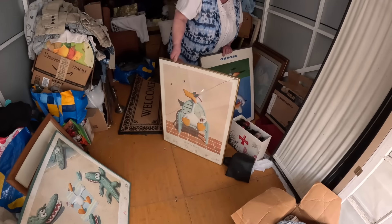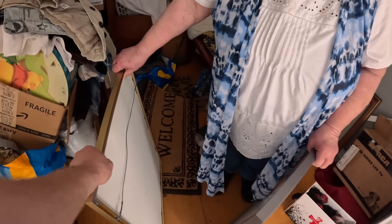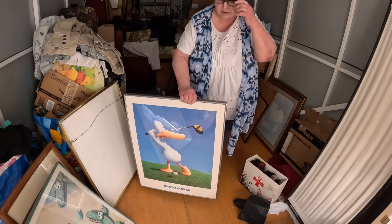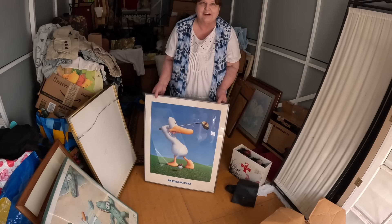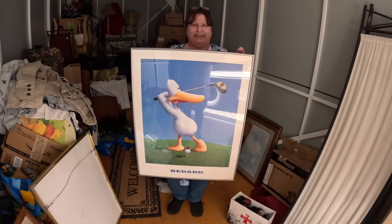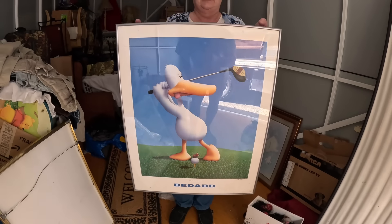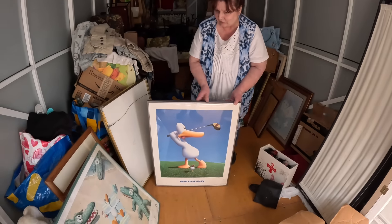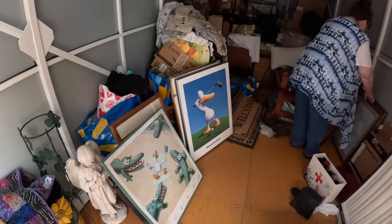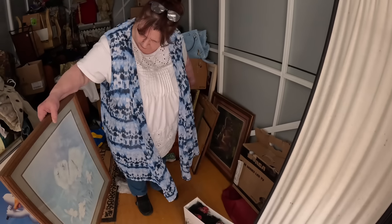I wonder if those are worth money — I have a feeling they are. Oh my gosh — hold that one up, the golfing one. 'Foreplay' — isn't that cute? Somebody may want that! There are a few of them. There's an alligator one too — somebody's gonna want that. There's a whole bunch back here — you're not gonna believe how many. Look at that one — swans!